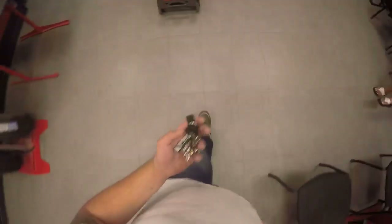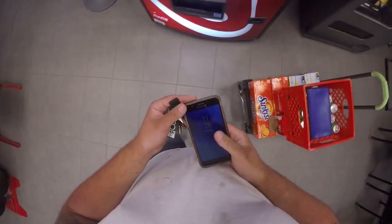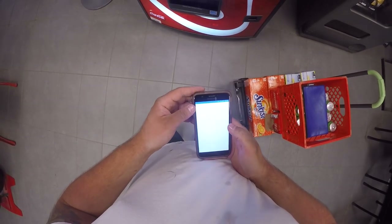Alright, so we're gonna get into the Royal first — good old Royal 660. We'll open that machine right up.